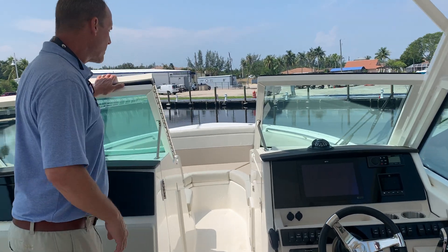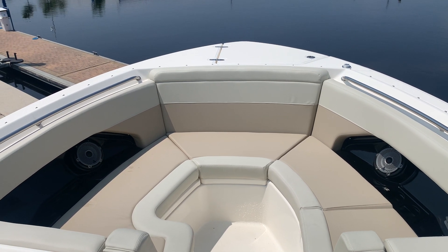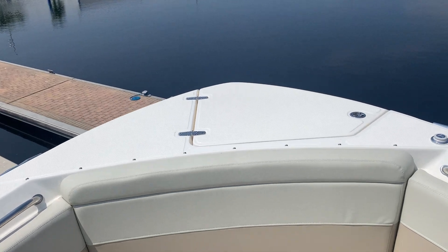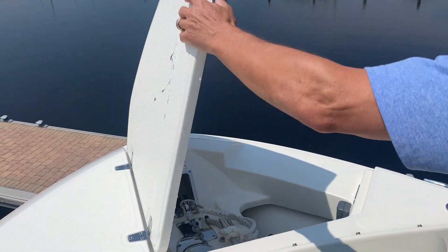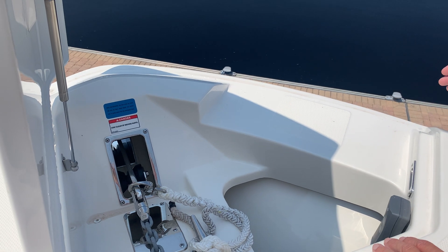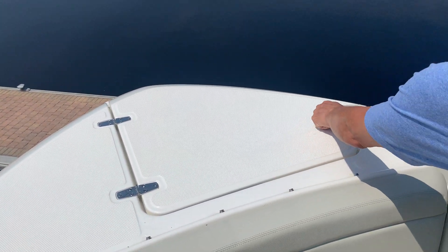As you go to the bow, you'll notice a tremendous amount of seating. One of the big upgrades in this boat was they put seating all the way around the front, not just on the sides. That center seat in the front can either be converted into a cooler or just storage. In the very tip of the bow, you'll notice a very large asymmetrical anchor hatch. When you lift this up, you'll see the anchor windlass with a remote control here so you can control it from here versus the helm. This pad here allows you to have a beach boarding ladder in addition to an anchor windlass at the same time, where that wasn't available before because the ladder and anchor would conflict with each other. That's a really, really nice feature.